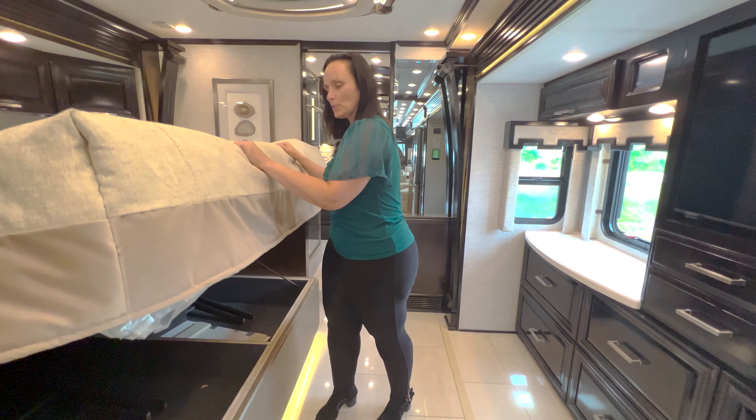In our master bathroom back here, the design is a little different — this is a really beautiful shower system. It does have the water-saving Aqua Miser system, so when that button up top turns blue, you'll know the water's hot and you won't waste any gray water. You get a nice hot shower, which is always great.